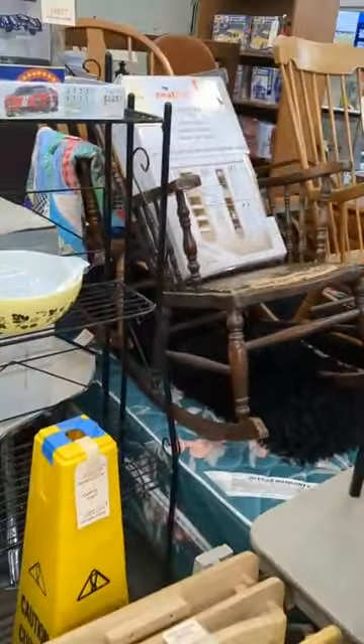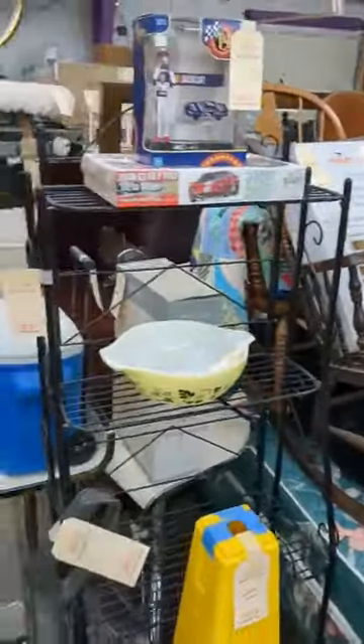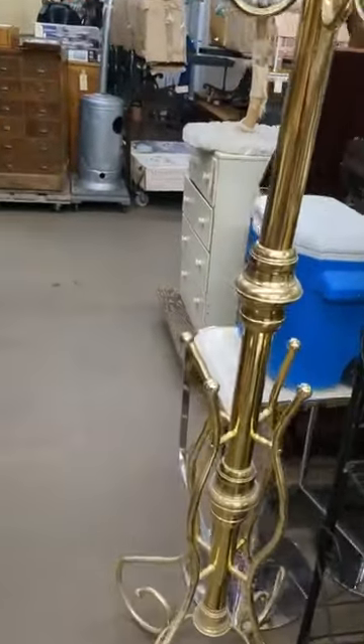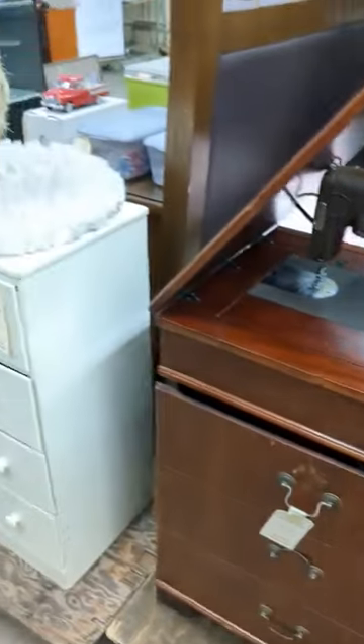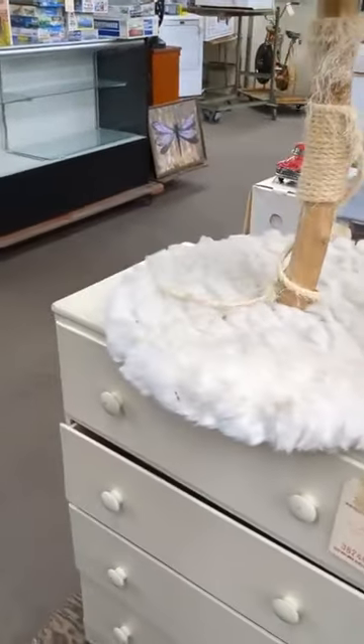Got some wooden rockers, got a dresser and mirror. Got a hall tree. You've got a cooler. Got a Singer sewing machine — old one. Got another chest of drawers. Cat toys, cat furniture.